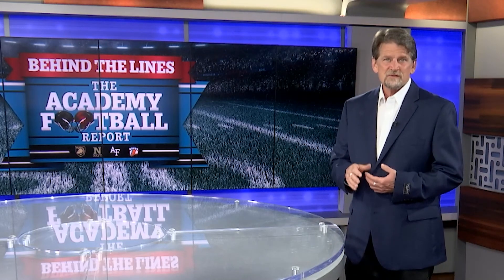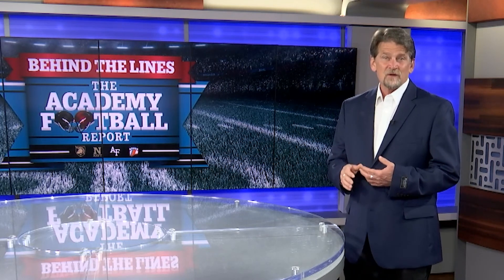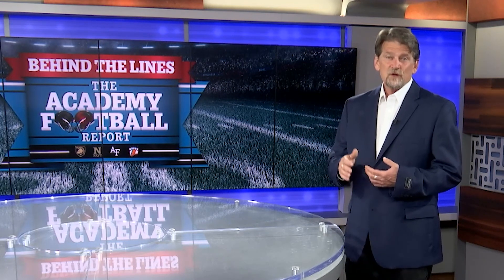Next week, when we continue our conversation with Coach Johnson, we'll discuss his coaching tree — a tree that includes Coach Kenny Amatololo, Coach Jasper, and Coach Jeff Munkin.